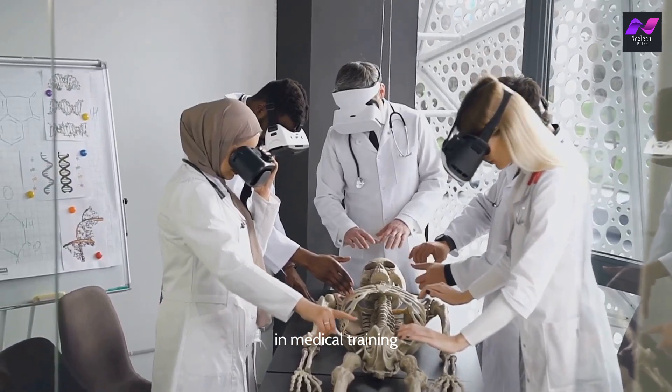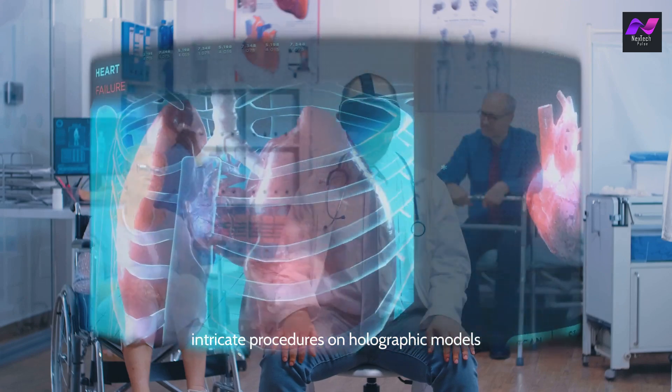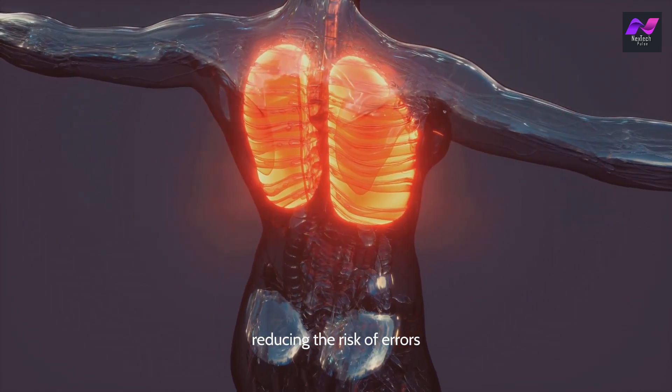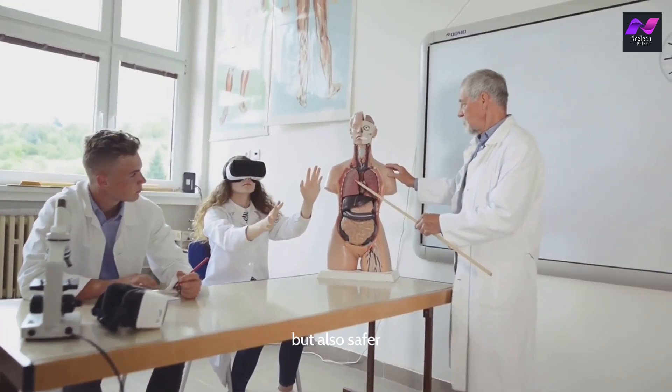In medical training, holography is making a significant impact. Surgeons can now practice intricate procedures on holographic models before performing them on actual patients, reducing the risk of errors and improving patient outcomes. This hands-on approach is not only more effective, but also safer.